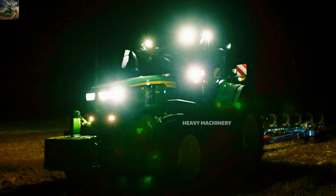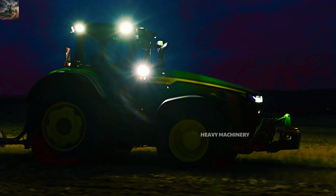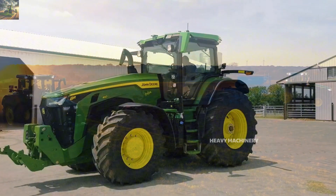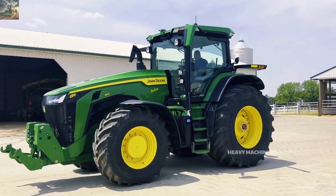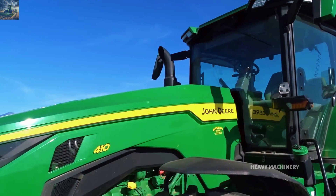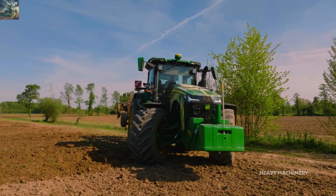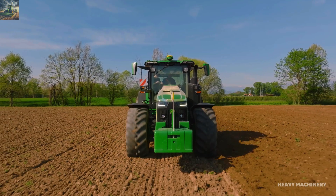The first tractor on our list today is the John Deere 8R410, a renowned product from the United States. John Deere has established itself as a leader in global agriculture with over 180 years of history. The 8R410 model was introduced in 2020 and quickly became one of the top choices for large farms thanks to its power and cutting-edge technology.